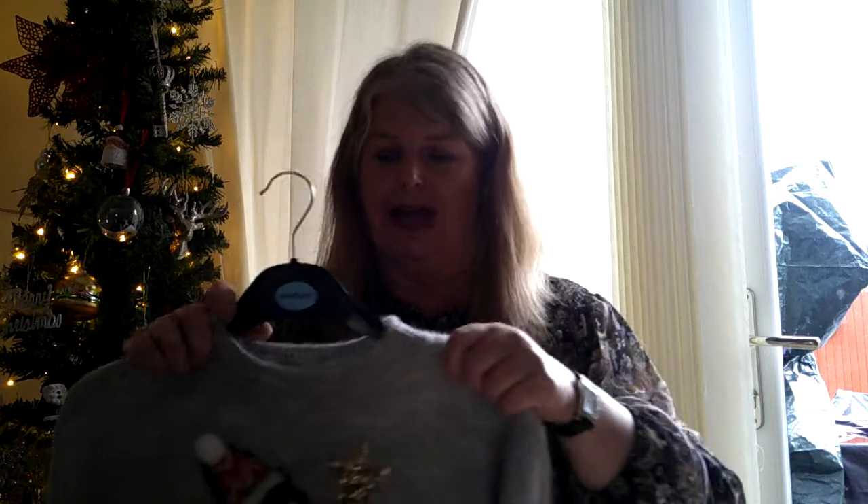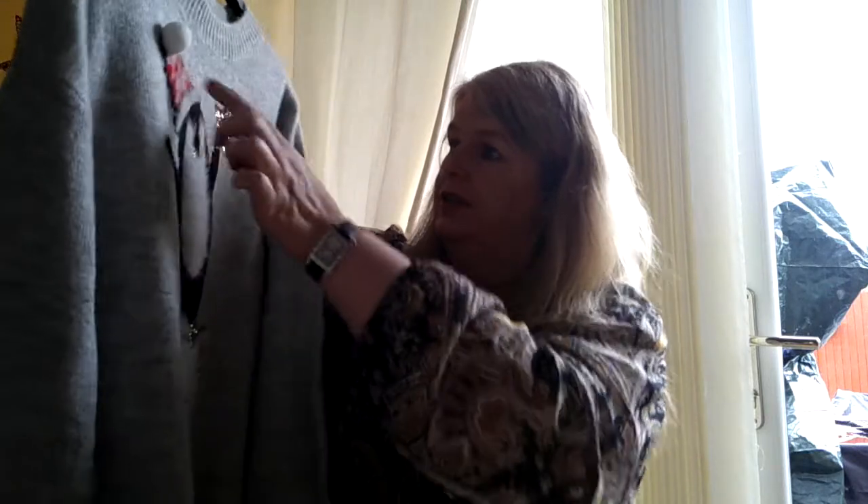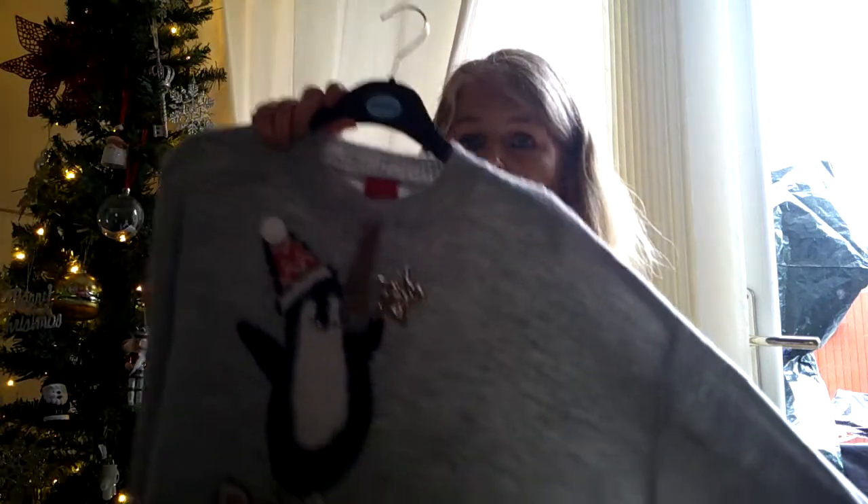In a previous video I mentioned I'd got a Christmas jumper, and then Darcy knocked it off the door and the camera played up just as I was about to show it. So I brought it down to show you now. It's a gray large jumper — teddy material — with a penguin wearing a little Christmas hat and a snow bobble on top. It's really nice and soft. I think it was £16. I'm looking forward to wearing it on the run-up to Christmas.